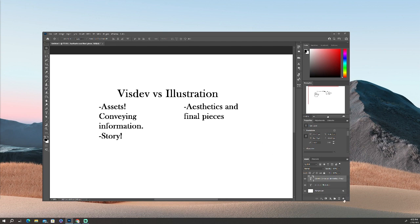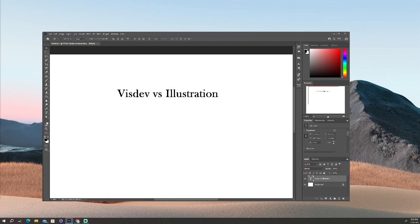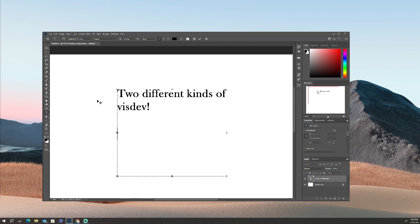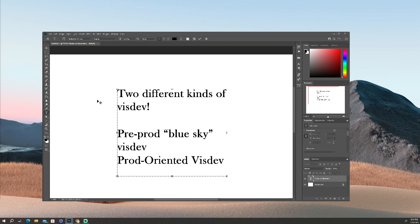Now, there are two different kinds of VizDev that we need to get out of the way before showing examples. One of those is pre-production Blue Sky VizDev, and the other one is production-oriented VizDev.